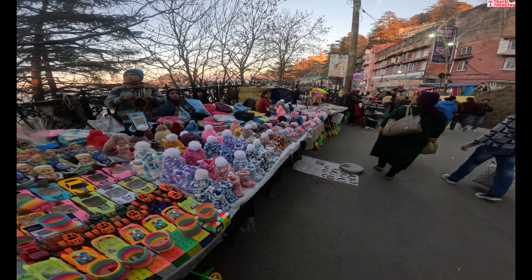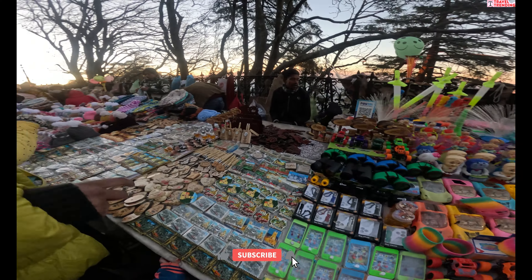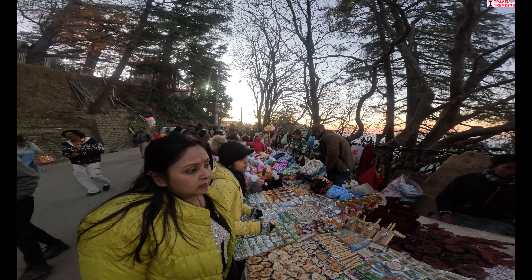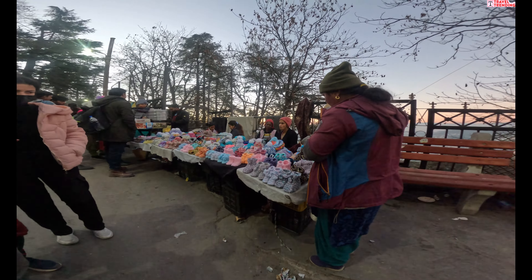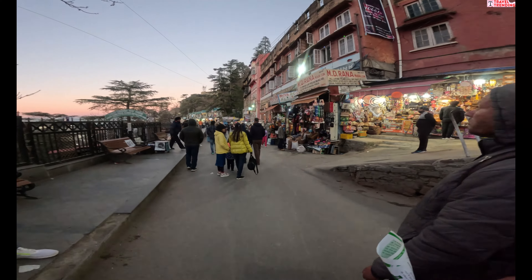यह बाज़ार उन लोगों के लिए एक अच्छा अनुभव है जो शिमला की यात्रा पर लकड़ी की सजावटी सामान खरीदना चाहते हैं। आम तौर पर स्थानीय लोग भी यहाँ evening के समय पर आते हैं।